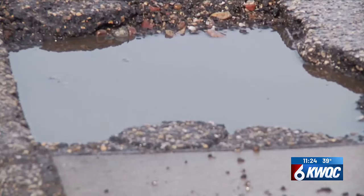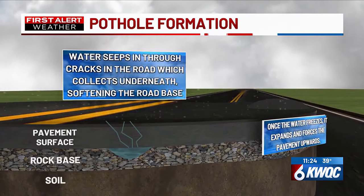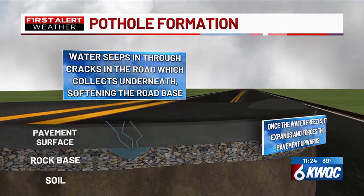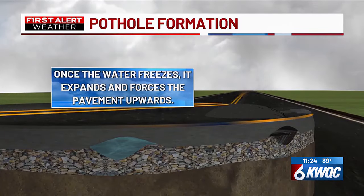So how exactly do potholes form? Throughout the winter months, water from rain and snow seeps into the road through cracks, which collects underneath, softening the base of the road. Once the water freezes, the base expands and forces the pavement upward.